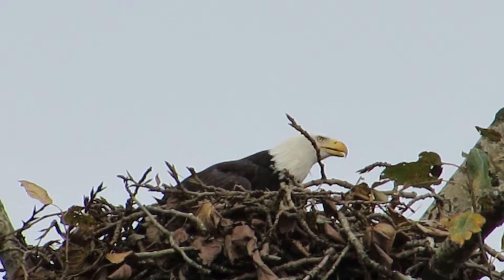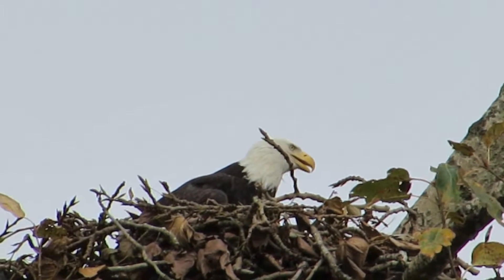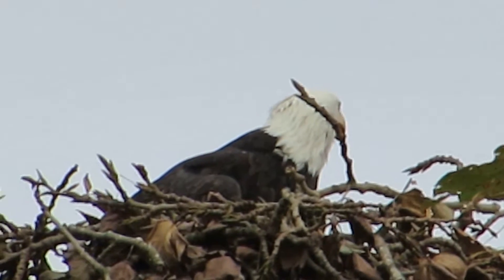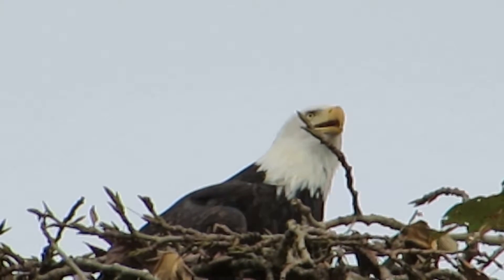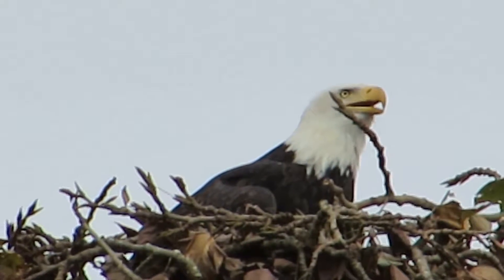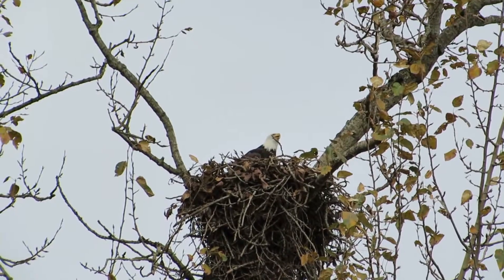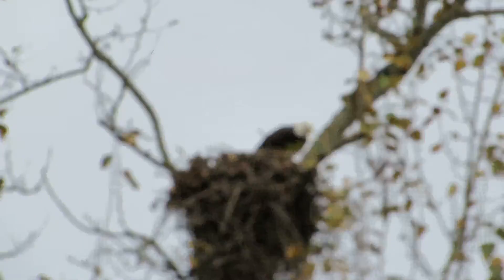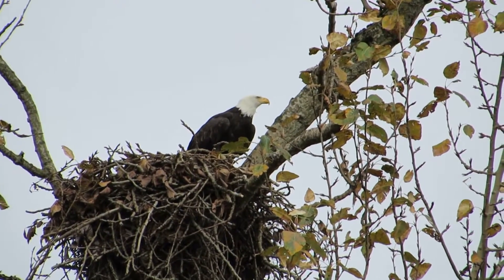That's a good-sized stick they brought in there, and they're getting it all arranged. They're happy with the way they arranged that stick in there. One wanted it one place and one wanted the other, but they made their decision now and they're sitting in there happily. We'll keep an eye on them - maybe we'll see them fly out for the next stick. They had a little mishap with their egg this last spring, so they didn't get any youngsters - they'll be ready for this next nesting cycle. They're working on it, doing a fine job.